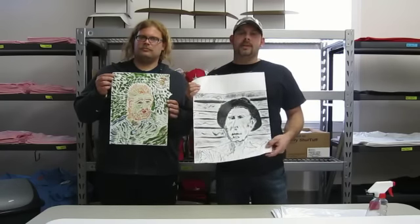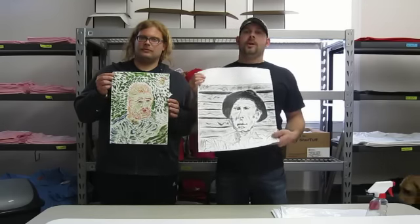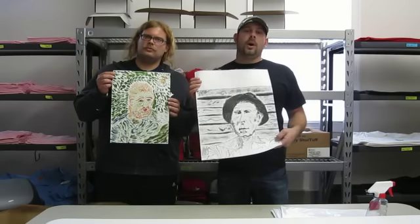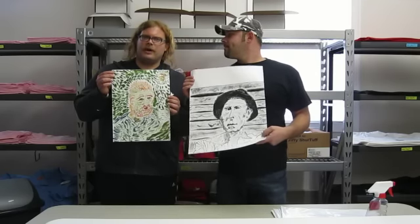We're excited to get these out there for you guys. And if this works out well, we're going to keep putting Michael's work up there probably every week or every other week. We've got to get up to a hundred, so they'll all be numbered and ready to go. Please go on the website and buy my work.